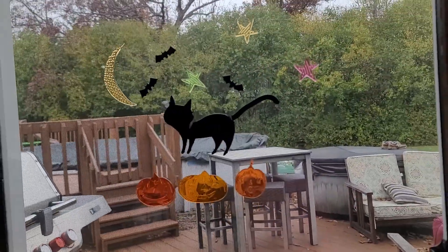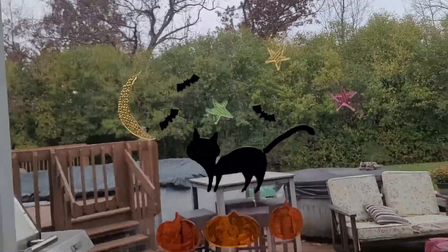We got candles in it. I forgot about this one — we got this, it's like a cat. I don't think you can see the face, it's too dark. And then let's show you our pumpkins.